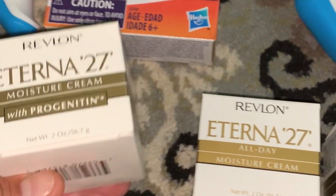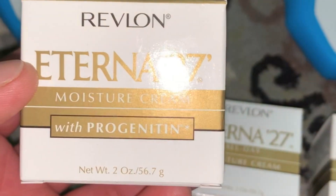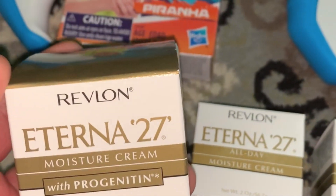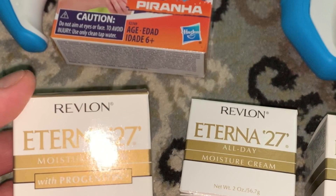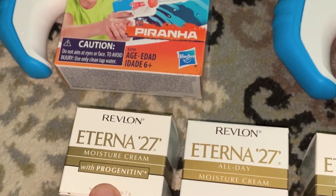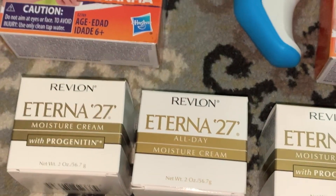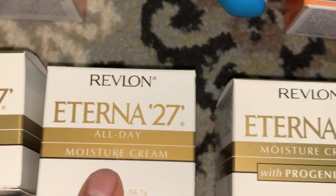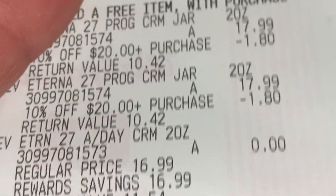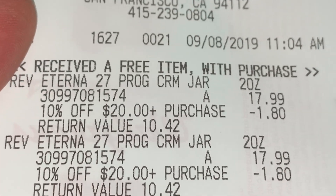So I saw this on their makeup — the Revlon section. We have a lot of makeup already, so I was trying to find some new items to use with our two vouchers left of $10 discounts each. Going in, two will be charged and the third will be free. So this one costs $17.99 — the one with progenitin — and the one without is $16.99. That was actually the one that's free. Of course, they charge you for the one with the higher price.